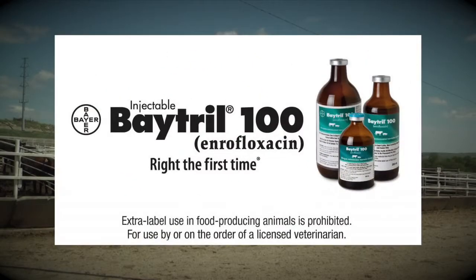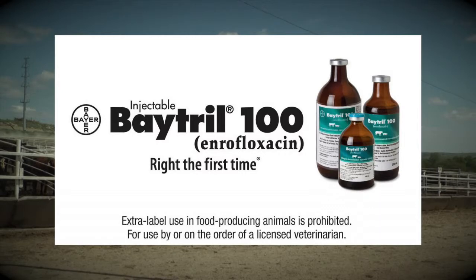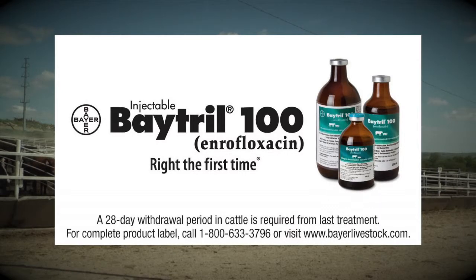This tip is brought to you by Batrol 100 Enrofloxacin injectable, now approved for use in controlling BRD in high-risk cattle. Batrol 100 — right the first time, whether it's controlling BRD in high-risk cattle or treating BRD.